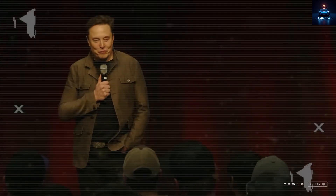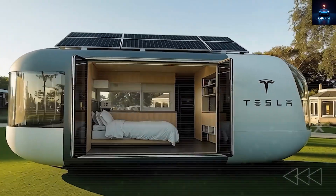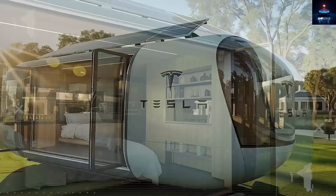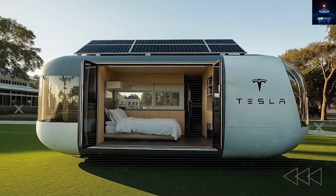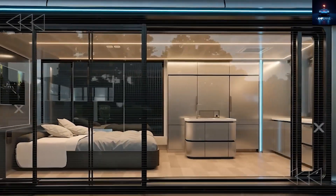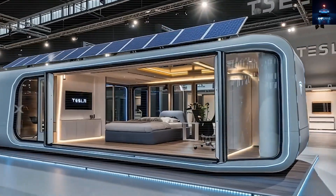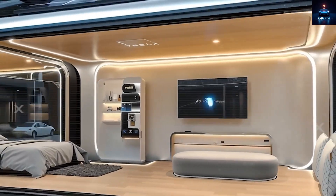Is Tesla lying or are they about to rescue millions of lives with a $7,579 mini house? The thought of a disaster-proof solar-powered smart home for less than the cost of a used sedan sounds like a fantasy. So is Tesla stretching the truth or are they rolling out the biggest shift in housing the world has ever seen — one that big real estate, FEMA, and even insurance giants hope you never find out about?